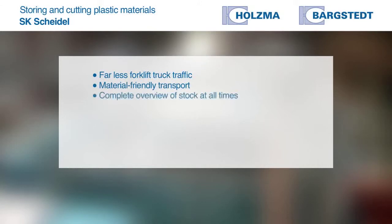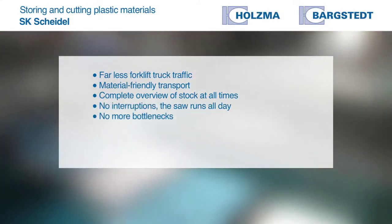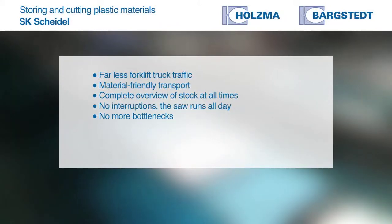We've had the saw store system in operation for almost a year now. We have a lot less traffic in the storage area, almost no more forklift truck traffic, material-friendly transport routes, and we know what we've got in stock. We have no interruptions at the saw, we're able to cut everything needed in a day, and are also able to increase capacity at short notice.